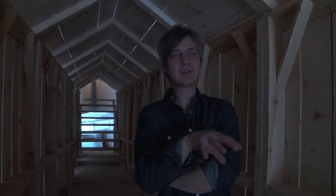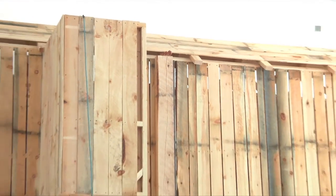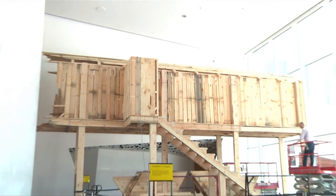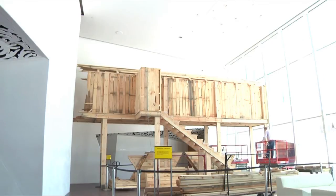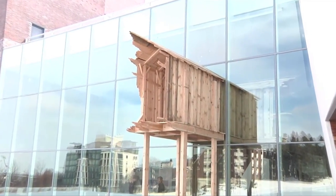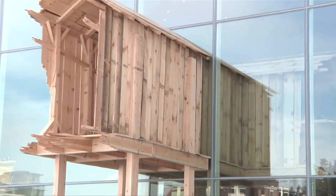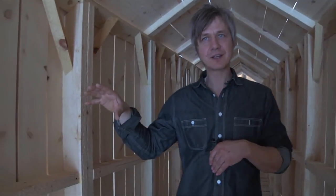I wanted to get the viewer up inside into a space in a museum they hadn't been before. You ascend a staircase up about ten and a half feet into the structure, and the structure actually pierces through this modern building to the outside. I guess I was interested in giving the viewer a different perspective inside the museum.